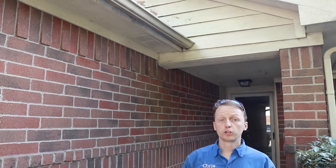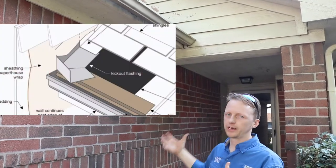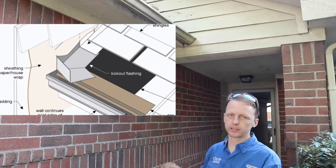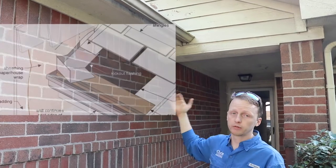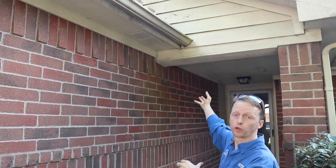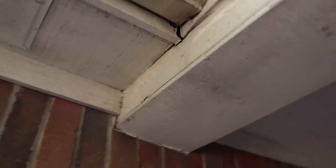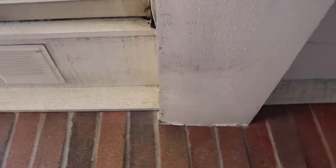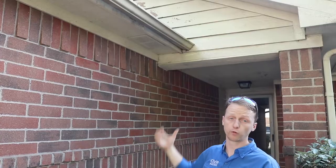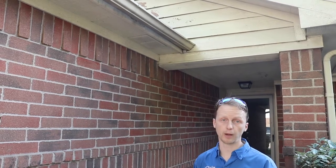One of the last things I'm going to show you on this style of property — I see this all the time — is the lack of kick-out flashing. This is the perfect example: there's no kick-out flashing right here, and you can actually see where wood rot is occurring where the water is resting on this header board. We know the lack of kick-out flashing has caused wood rot, and we're recommending a roofer to come out and fix this issue before the client purchases the property.